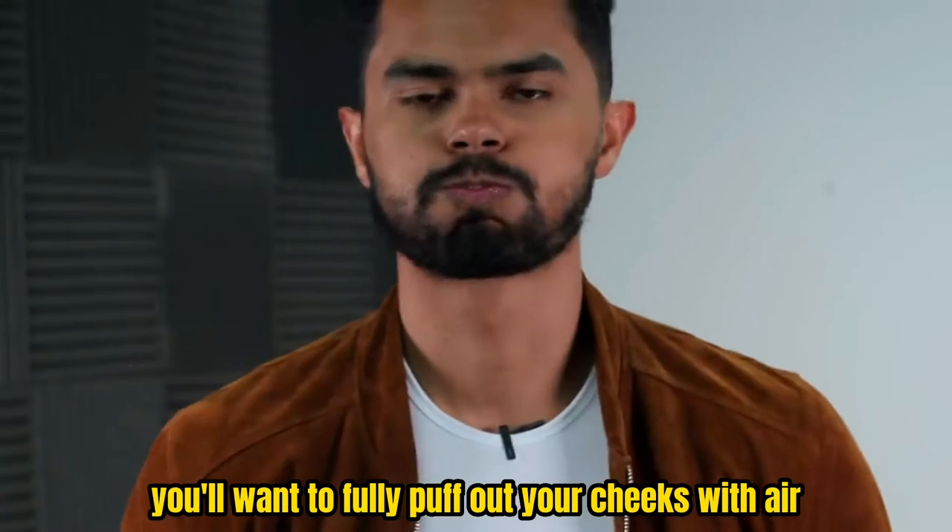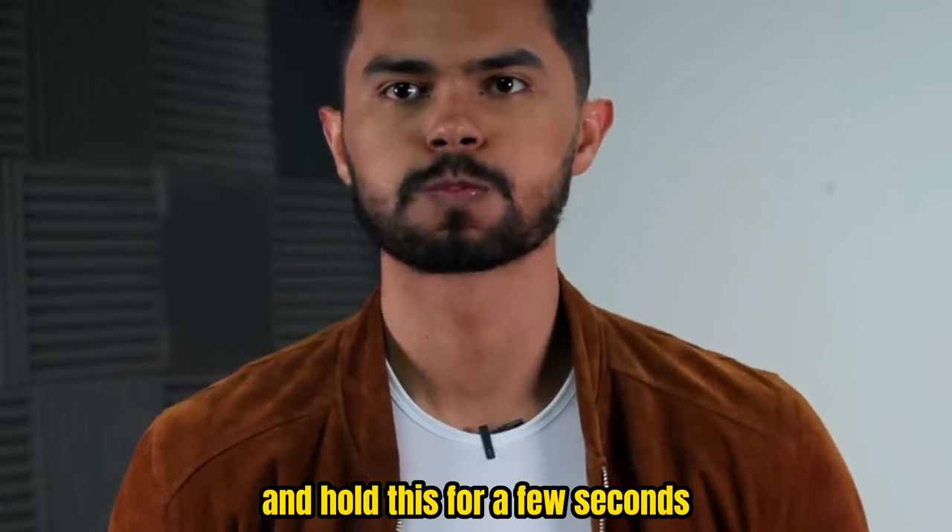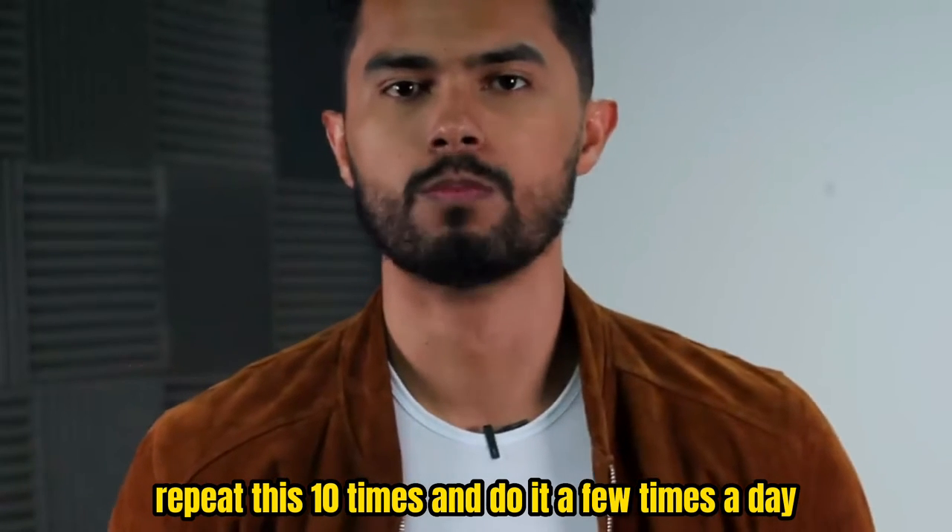Exercise 1: You'll want to fully puff out your cheeks with air and hold this for a few seconds. Repeat this 10 times and do it a few times a day.